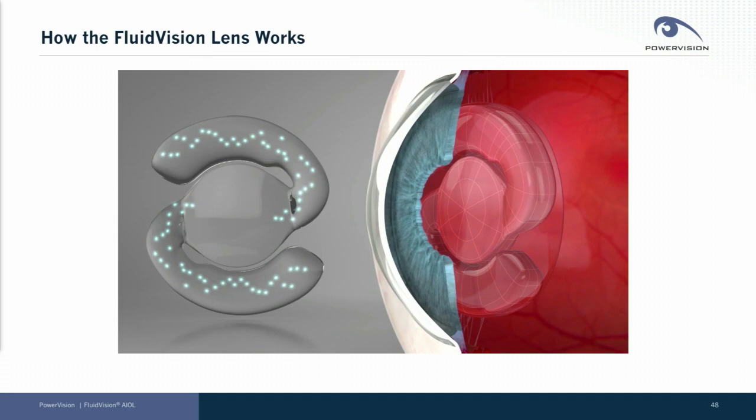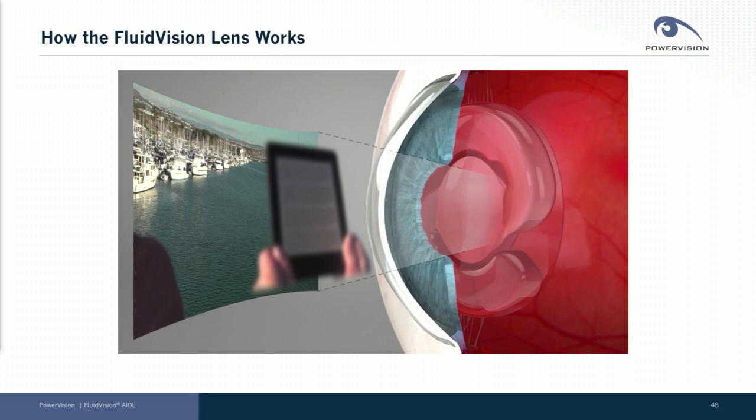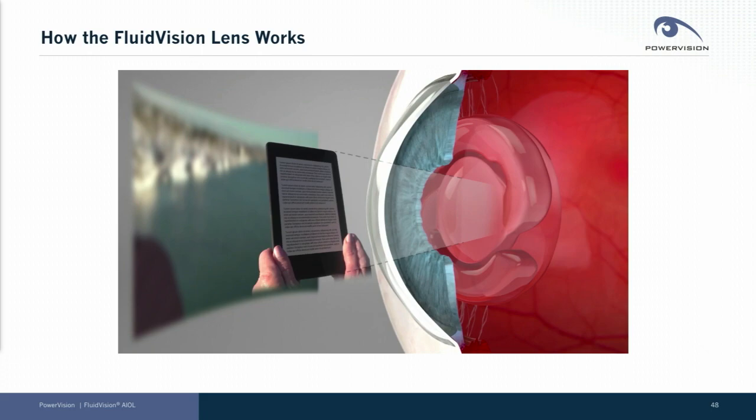By doing so, we change the radius of curvature of the interior surface of the lens, creating a surface appropriate for near vision and far vision by simply moving that fluid back and forth. It's a tiny amount of fluid — less than a drop actually moves from the periphery to the center as the focus of the lens changes in a continuous fashion from near to far.